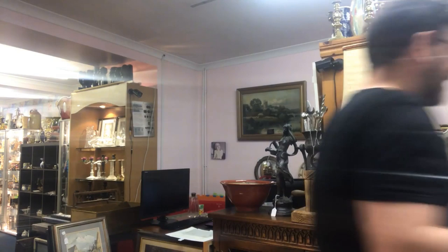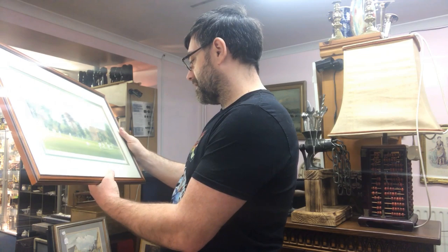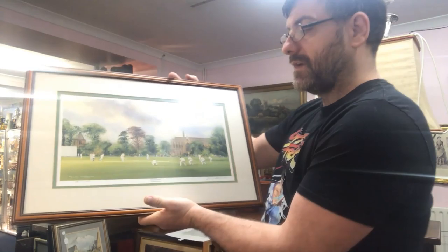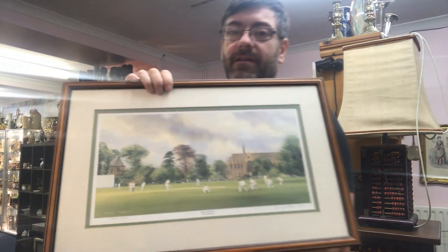I did have a couple of prints come in. We have a Terry Harrison print, but this is a signed edition — a signed Terry Harrison cricket print. The Last Stand by Terry Harrison. Again, it didn't cost me a lot of money — a few quid. The frame's worth more than what I paid for it. But I'm going to be asking about £30 for that, as a nice framed signed print.